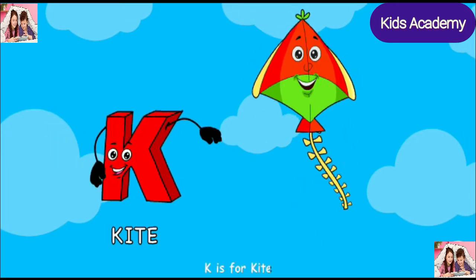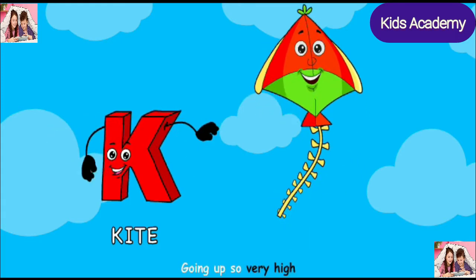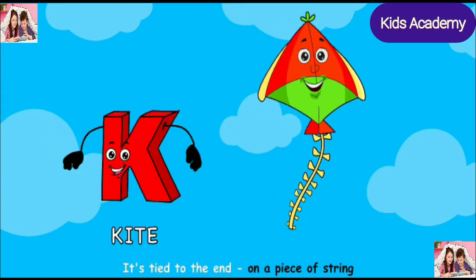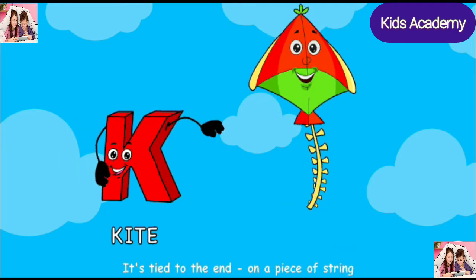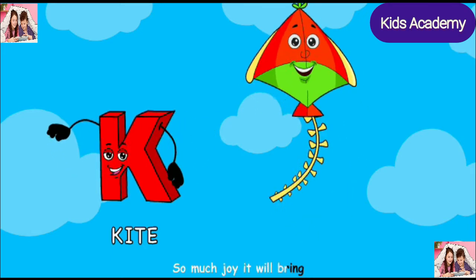K is for kites, floating in the sky, going up so very high, tied to the end on a piece of string, so much joy it will bring.